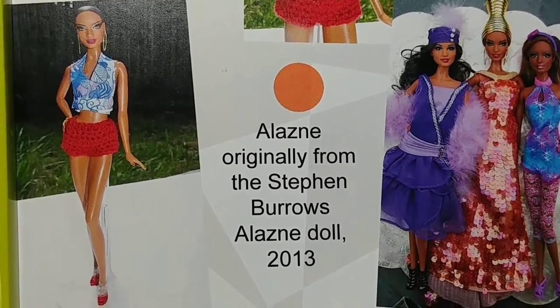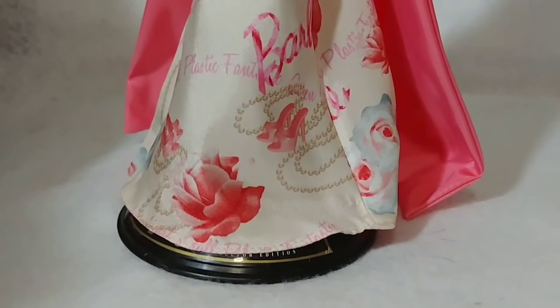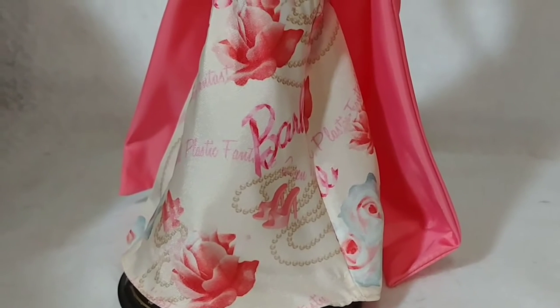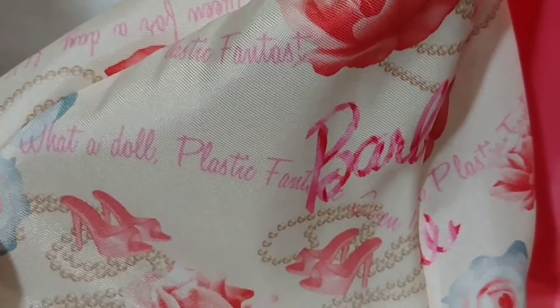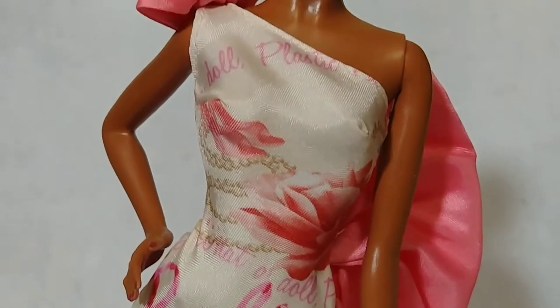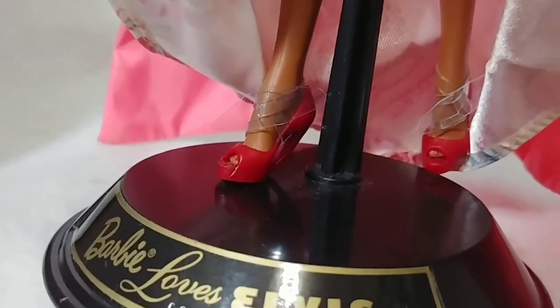The first one up is Alazni from 2013. Alazni has been redressed with a pastel pink and cream long gown by Avon American Rose Splendor by Robert Best. The fabric has a print and text with a Barbie signature. What a doll — plastic fantastic Barbie. There's the American Rose print. Alazni is wearing stock earrings as well as her stock red peep toe pumps.